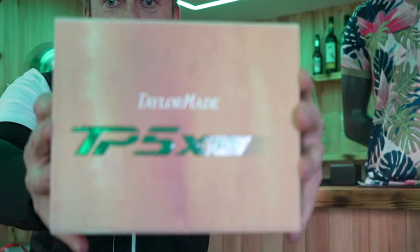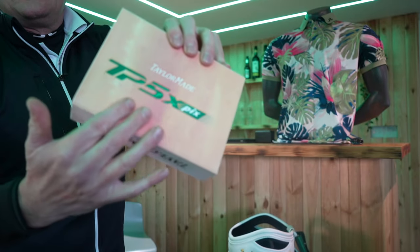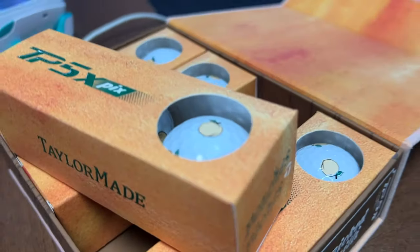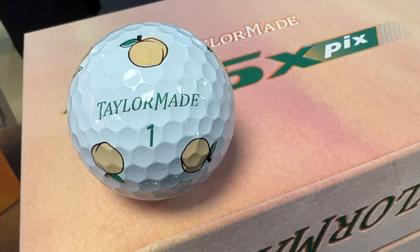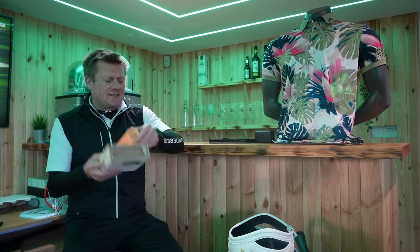This is a bit marmite — the new TaylorMade TP5X limited edition ball. I've got to explain this box: it actually feels like stroking a peach, and it says 'freshly picked.' Augusta has a thing about peaches — peach melba — and I did go to Augusta. The way they've written TaylorMade on the ball... they look like peaches, but they could also look like something else. A bit marmite from TaylorMade, and they just arrived today.